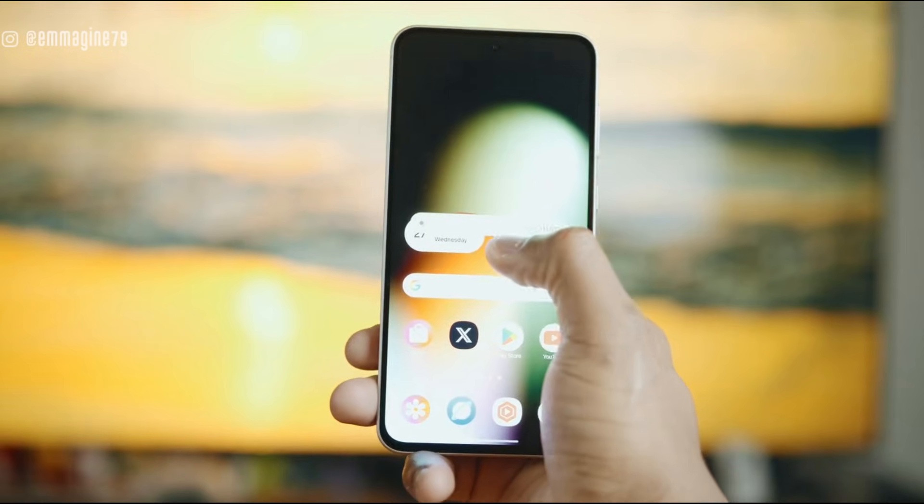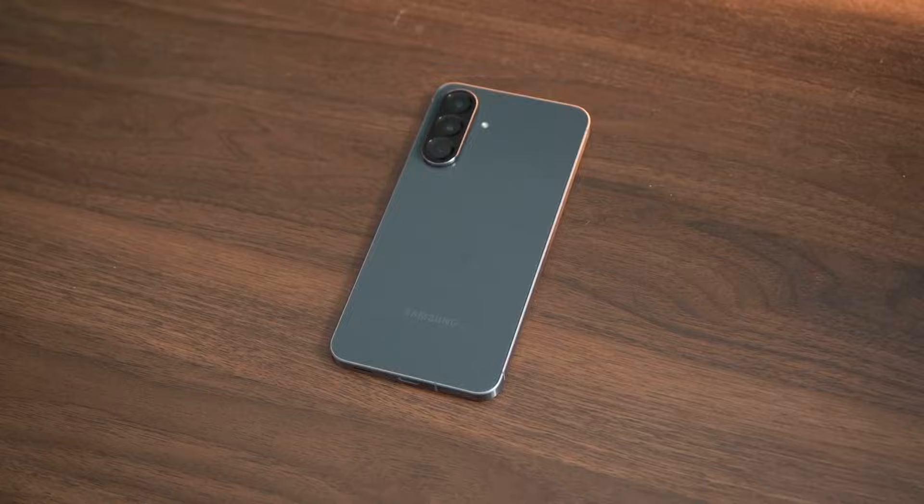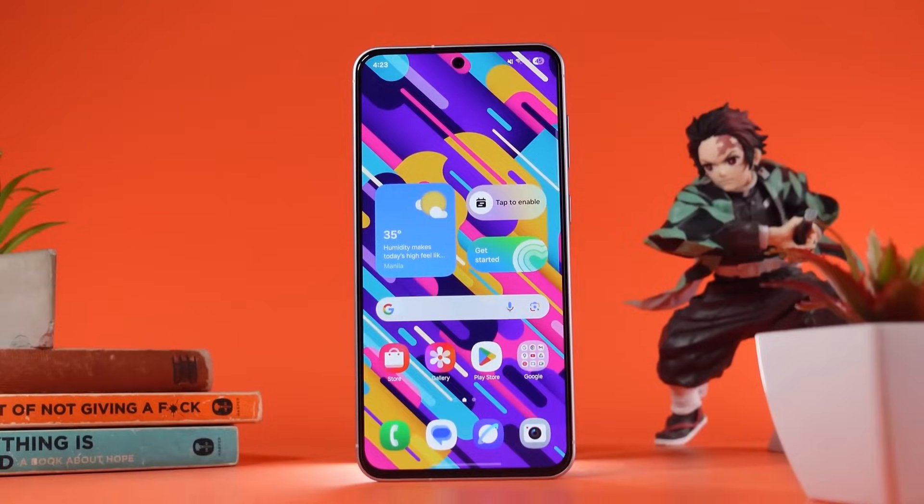And if you want the latest Samsung updates, leaks, and insider analysis, make sure to subscribe and hit the bell. You won't want to miss what Samsung is planning next.